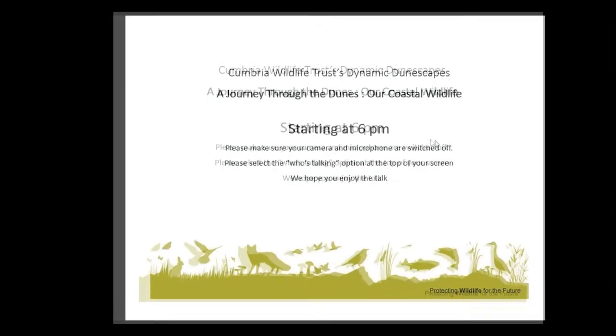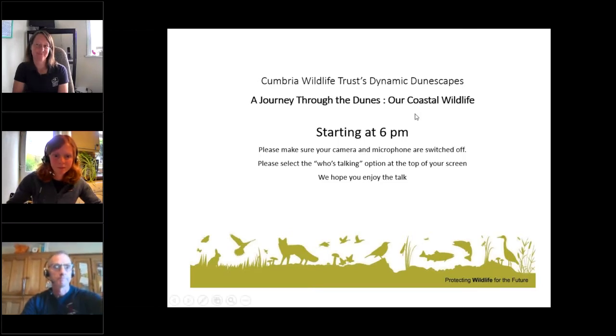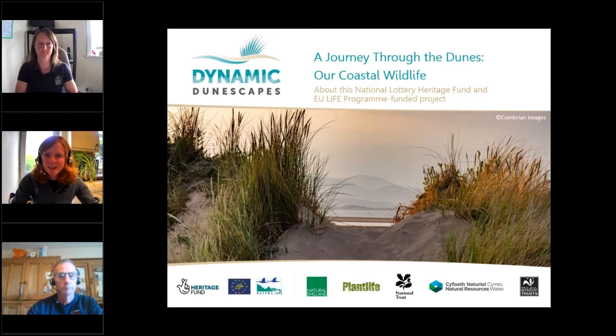This conference will now be recorded. Thanks very much for joining us today for a journey through the dunes, our coastal wildlife. This is part of celebrating this year's National Marine Week. I'm Eve Mulholland, I'm the People Engagement Officer for Dynamic Dunescapes Cumbria. And today we have Sarah Darinpole and Richard Stoughton joining us. Sarah, if you'd just like to say a quick hello.